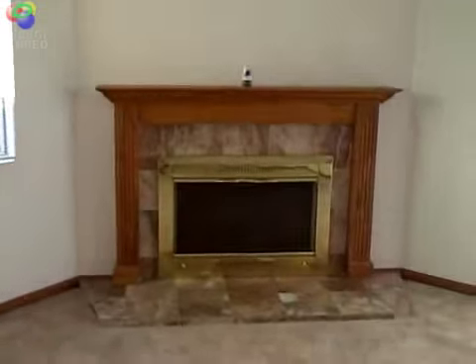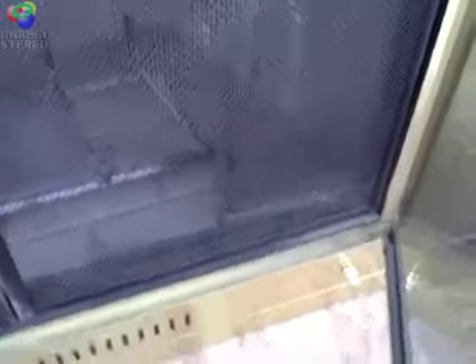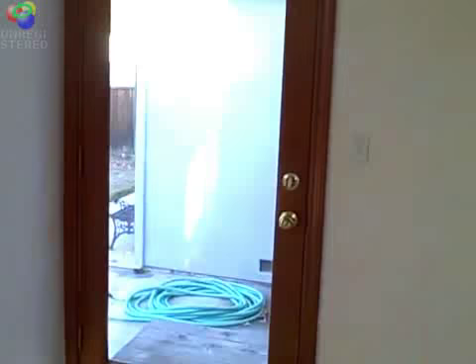As foreclosures go, and this is a foreclosure, it's a fairly clean house and very improved. Looking at the fireplace, we just want to check out the fireplace to make sure that the fire box looks good and there doesn't seem to be any excessive deterioration of mortar or the fire brick lining. So that is good.